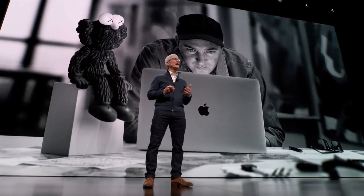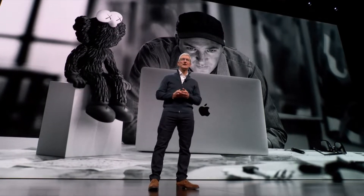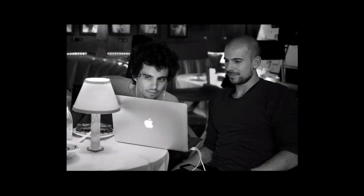First up, when Tim went on stage, he started talking about the MacBooks. He showed different types of MacBook that were released over the past couple of years. It's more of a nostalgic moment where you get to see different types of people using the MacBook in black and white.